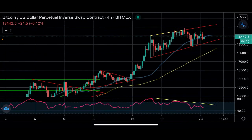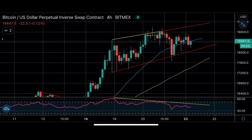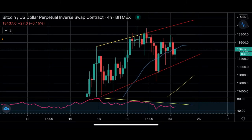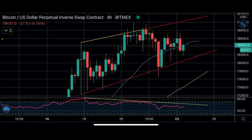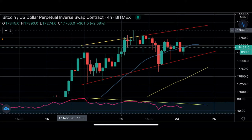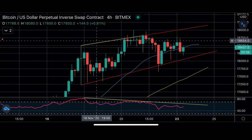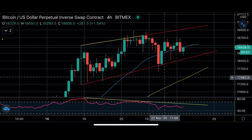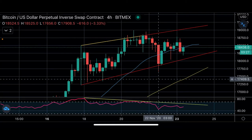Over the weekend we had a lot of consolidation in Bitcoin. Looking at the 4-hour chart, we see we had a big drop — once it hit that 19K area we basically consolidated there and then had that big drop off. The low on that candle was $17,656 and the high was $18,000, so about a thousand-dollar candle right there.